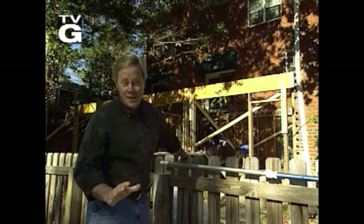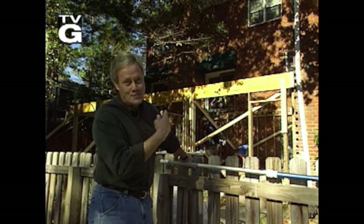Hey y'all, Chelsea and Danny here. Enjoy this episode of Today's Homeowner here on YouTube. We build a lot of sunrooms, but rarely are they this big.